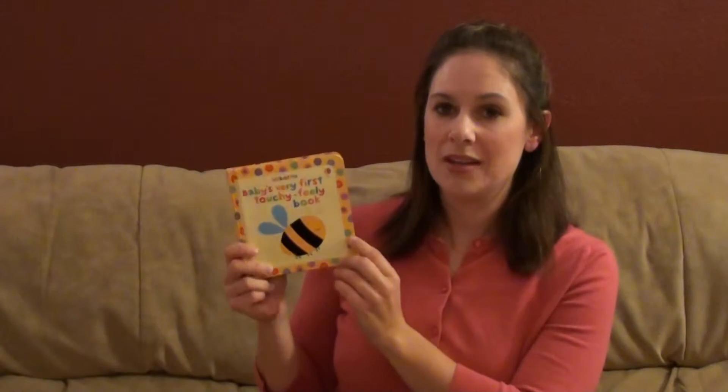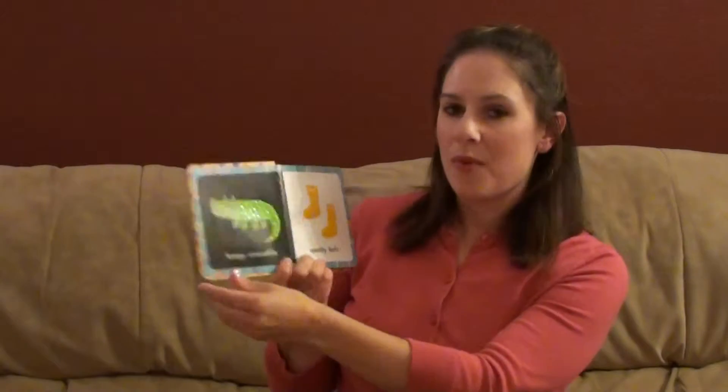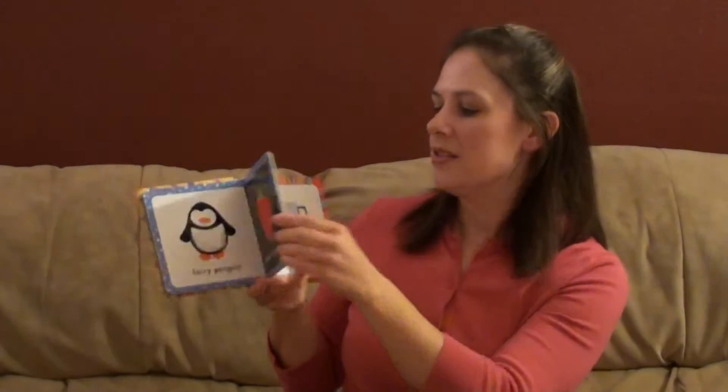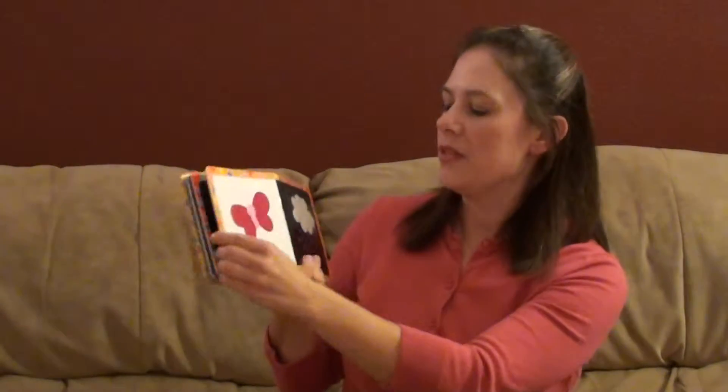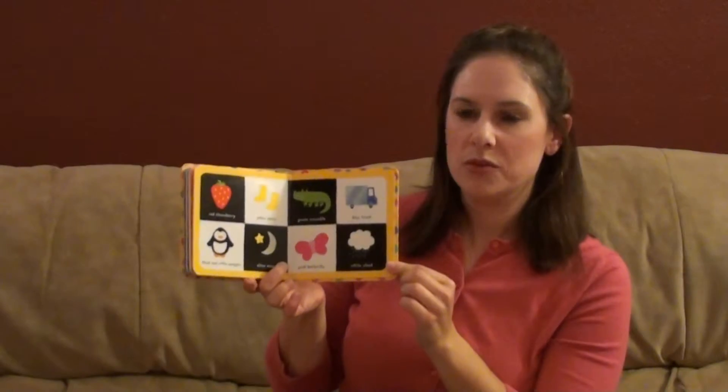We have a lot of books that have touchy-feely sections and that's what I want to go over with you first. All of these books are from my personal library. This one is called Baby's Very First Touchy-Feely Book. It has been well loved in my house with both of my daughters. Very bright colors, very simple pages. Each page has a tactile spot for baby to touch and get familiar with the different colors and animal names, and then at the end you get to review together. It's short — babies love it.